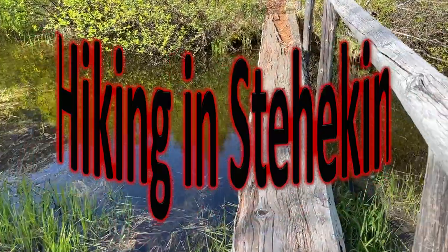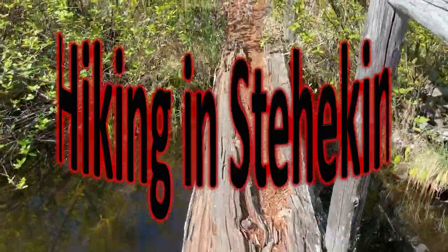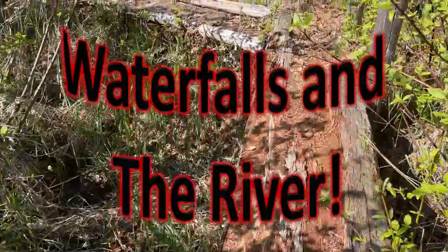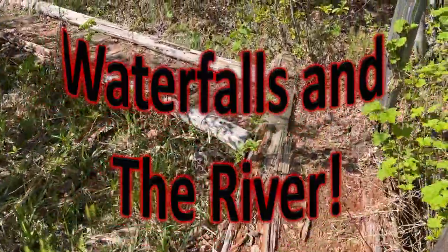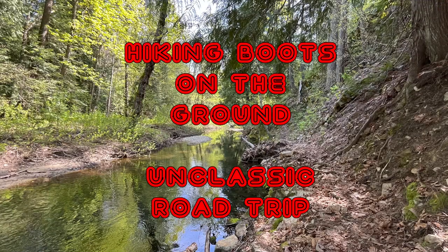In the next video, we will go hiking in Stehekin. And in the final video, I'll take you to some incredible waterfalls and the Stehekin River. You are not going to believe how phenomenal and fantastic the sights are along the river. Hiking boots on the ground — Unclassic Road Trip, let's go!